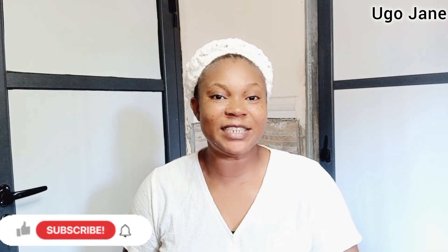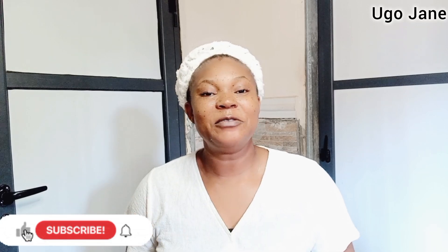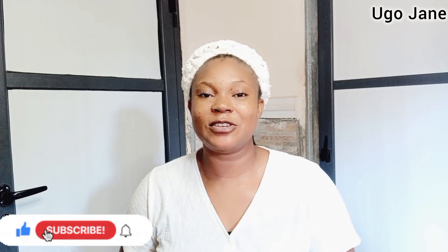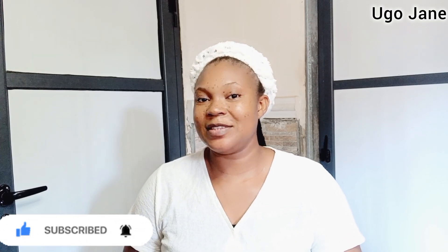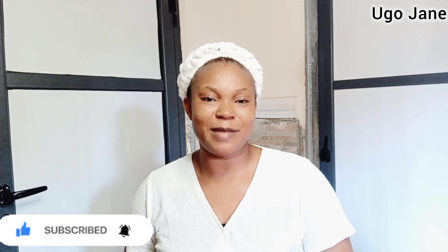With that all being said, we have come to the end of this video. Thank you so much for watching. If you've watched to this point, don't forget to like, share, subscribe and turn on your bell notifications so that you don't miss any video. Stay safe out there and see you in my next video. Bye.